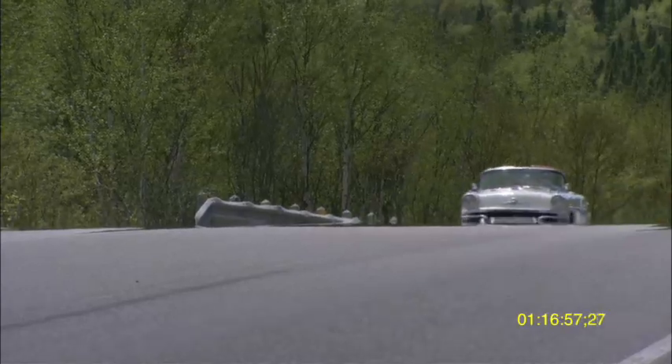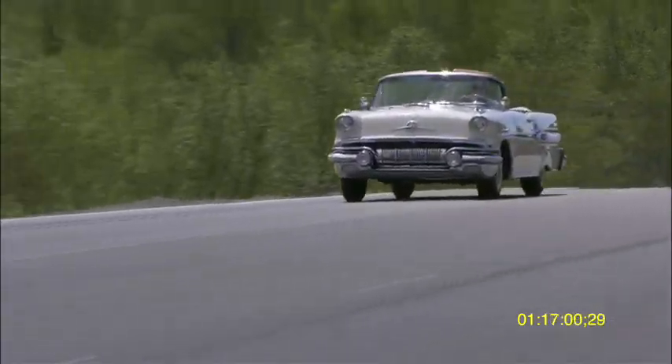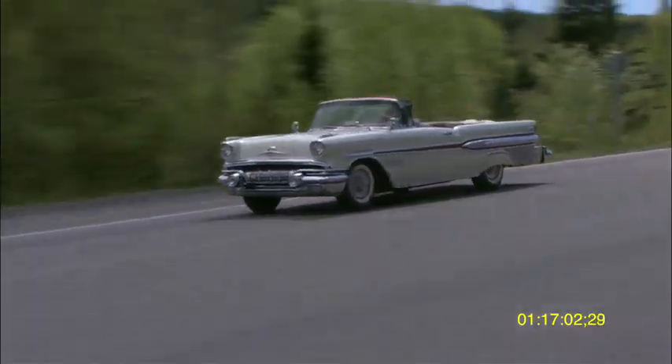Coming up next on Dream Car Garage, our vintage Dream Car is a 1957 Pontiac Bonneville. Stay with us.